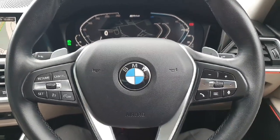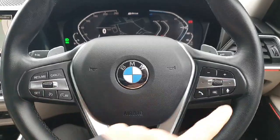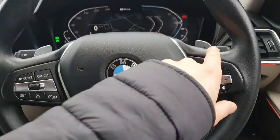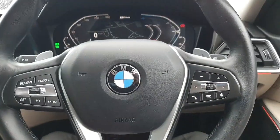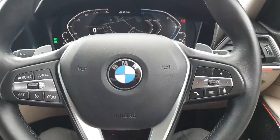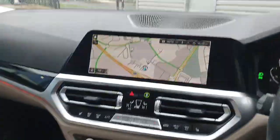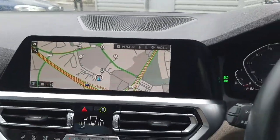Starting from the steering wheel, on the left-hand side we have the cruise control, and on the right-hand side the controls for the radio. We also have paddle shifters for the convenience of the driver in sport mode, a fully automatic gearbox, and this amazing central multimedia system accessible on this part of the dash.